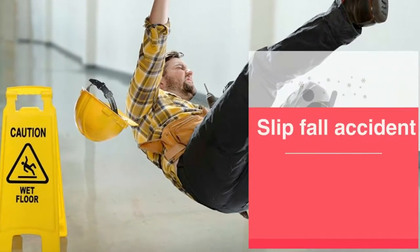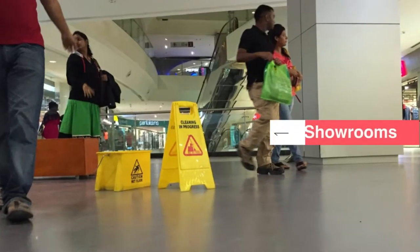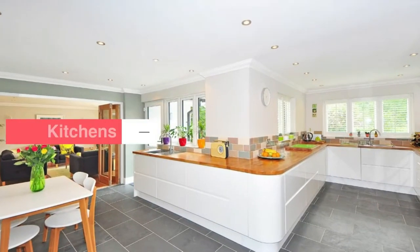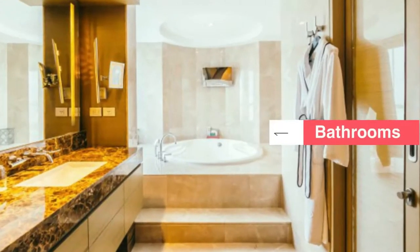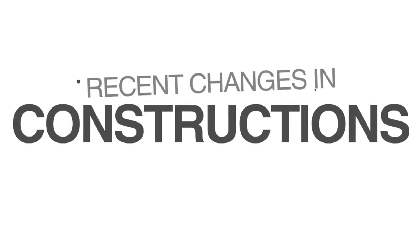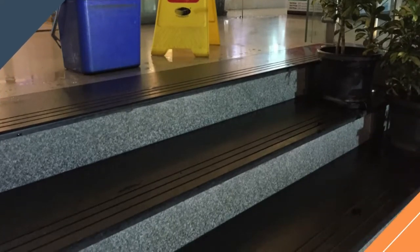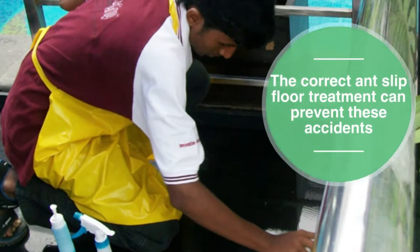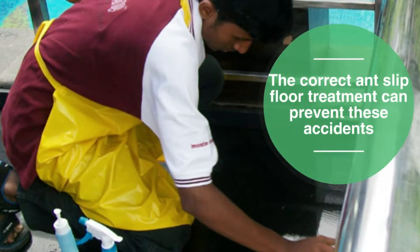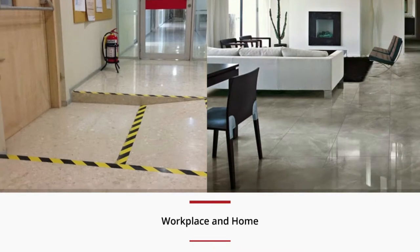In this era, slip-fall accidents are becoming a major consideration, especially in areas like showrooms, kitchens, bathrooms, or external access points. With recent changes in construction, stairs are another high priority of concern. The correct anti-slip floor treatment can prevent these accidents, which are one of the most common causes of injury in the workplace and home.